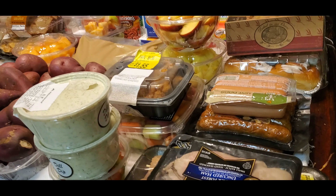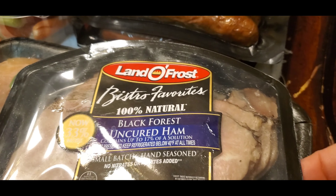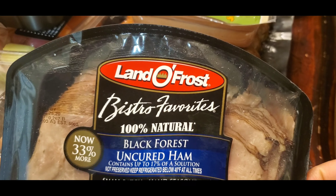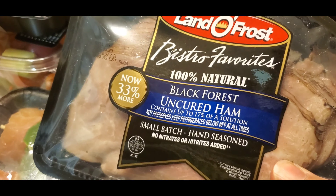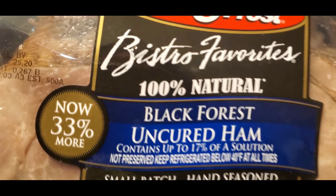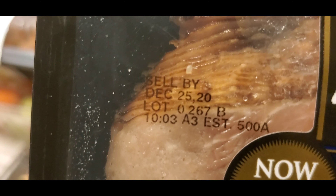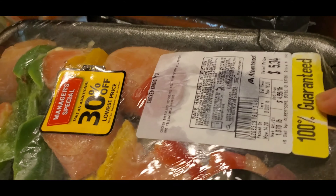So we're gonna start over here. I have my best of favorites — 100% natural black forest uncured ham. And this one, I don't see the date. Where's the date? The date is over here: sell by December 25th, 2020.